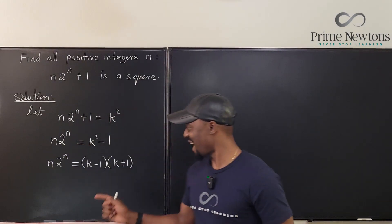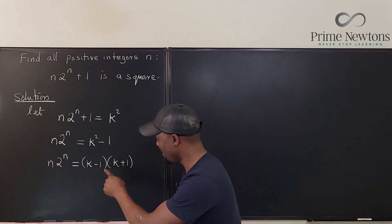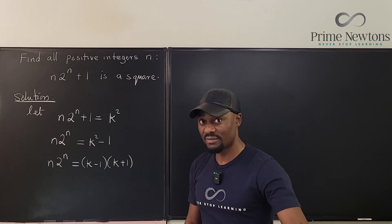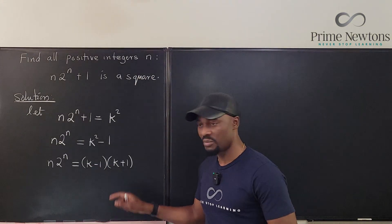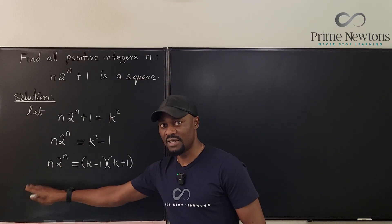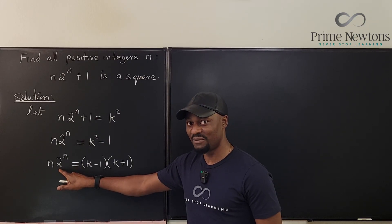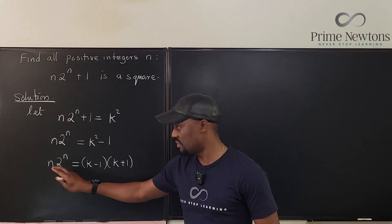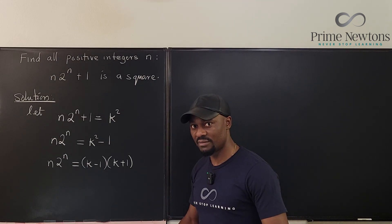Any time you write numbers like this where one is minus 1 and the other is plus 1, you can tell that these are two consecutive even numbers or two consecutive odd numbers — like 3 times 5, or 7 times 9, or 4 times 6 — because the difference between the two numbers is just 2. The left-hand side has a base of 2, making it even, so both k minus 1 and k plus 1 must be consecutive even numbers.